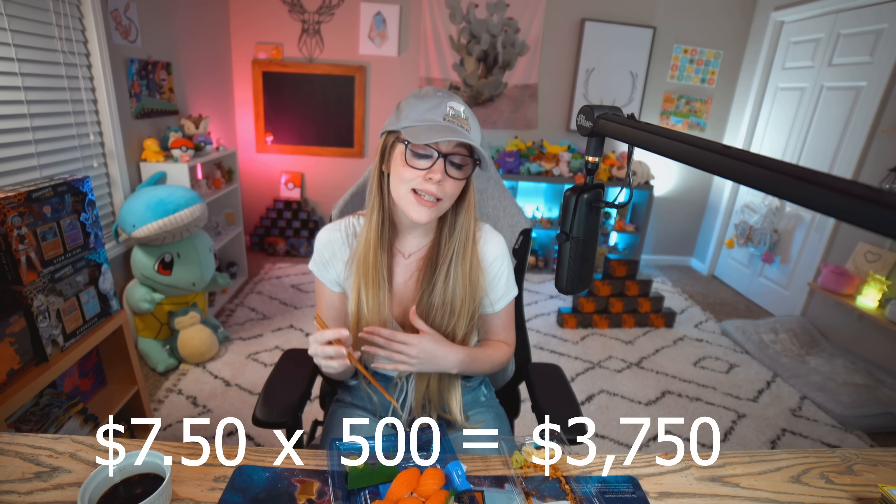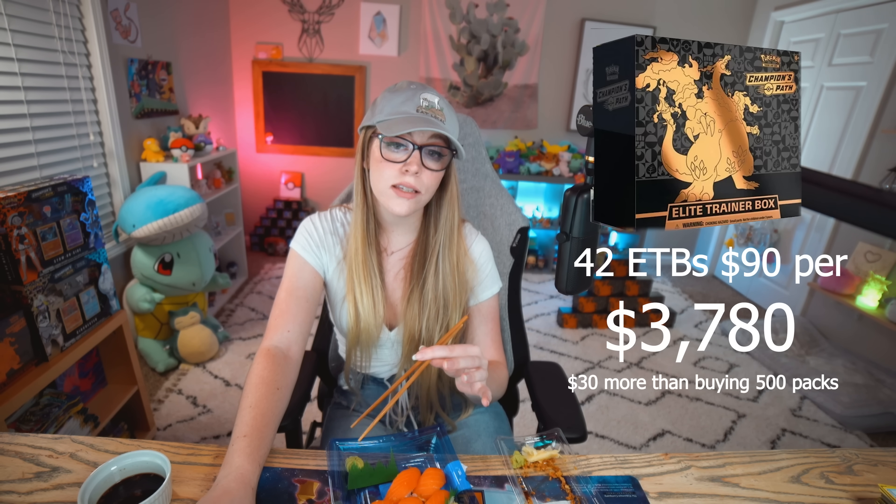Now let's look at Champions Path. If you want to buy 500 Champions Path individual packs, they're averaging $7.50 each, so that would cost you $3,750. For the ETBs, you can get 42 ETBs for $3,780 - only a $30 difference - but you're only getting 420 packs. At $97 per ETB, it's $4,075. At $105 per ETB - the high end - it's $4,410.